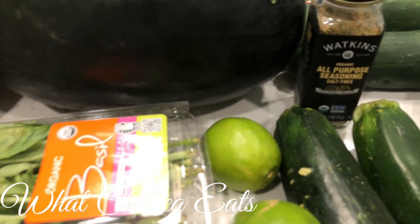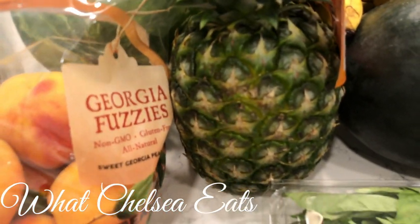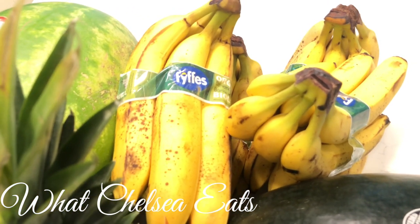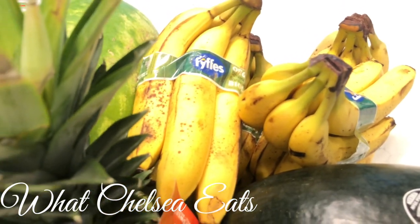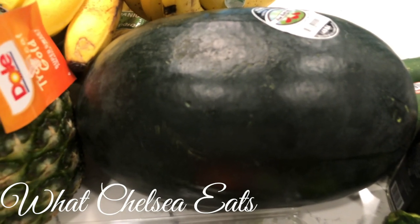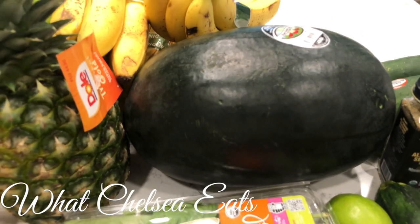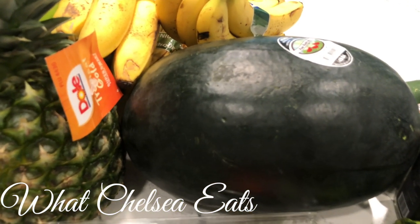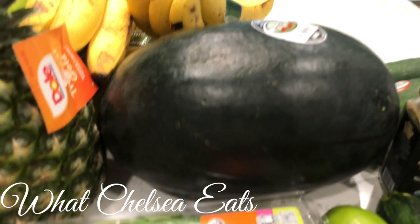I've got a pineapple that I'm going to cut up to have in the refrigerator. Then I've got six bunches of bananas — I'm going to wait until they get really ripe and then freeze them because I like to have bananas on hand for my smoothies. And this right here is called a Sugar Baby Watermelon. It's seeded. I cannot wait to try it. You guys know watermelons are my favorite food, so I plan on eating this and I will tell you all how it goes.